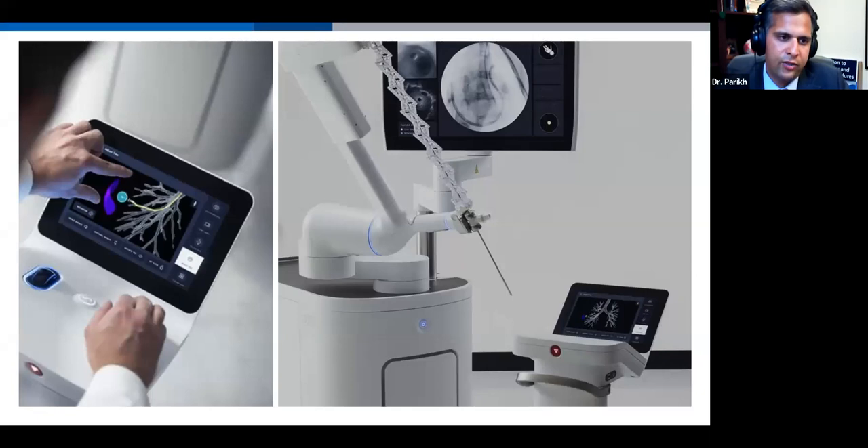A close-up on the console: it's a touch screen monitor in front of the proceduralist. The touch screen lets you focus on different aspects of procedural navigation and control the visual screens on the robotic arm. There are two roller balls to maneuver the pitch, yaw, and angle of attack of the catheter, as well as to advance and retract the catheter.